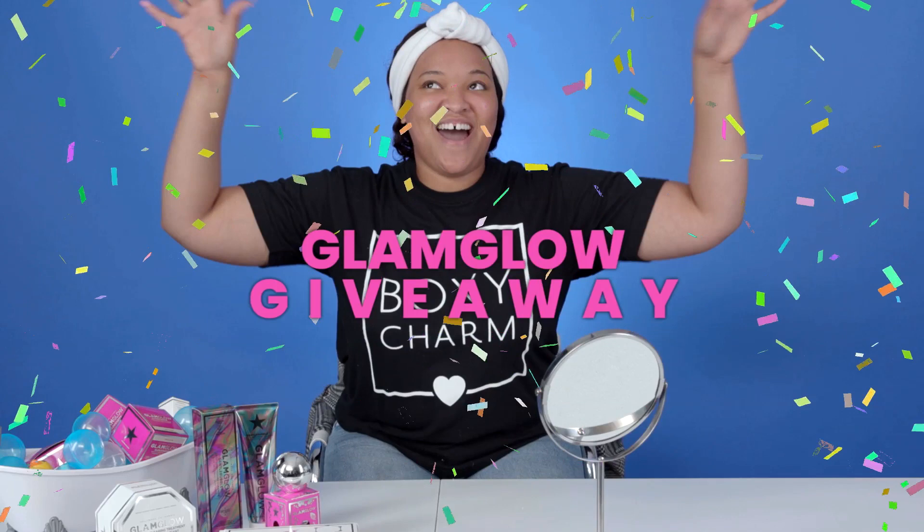Before we continue, we do have a GlamGlow giveaway! Check down below in the description box for all the contest rules and how to enter.